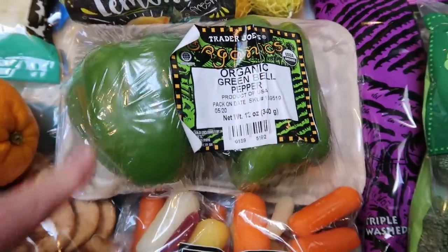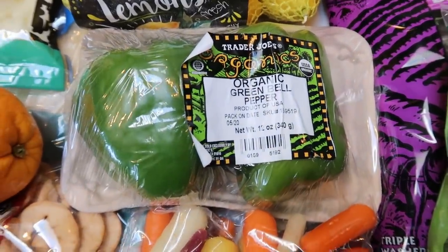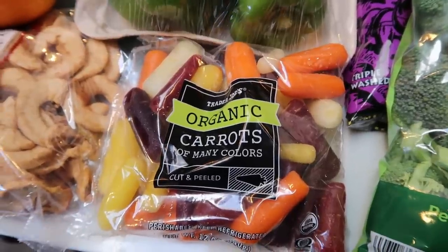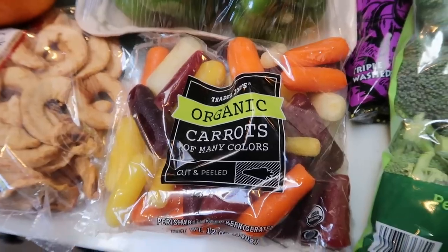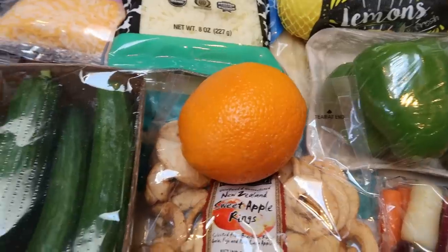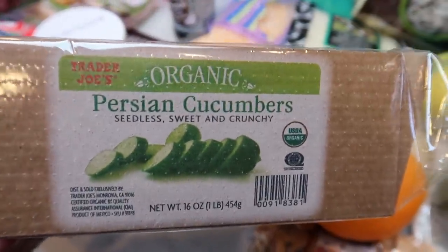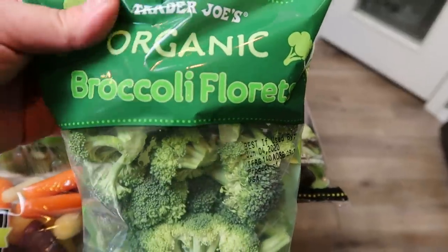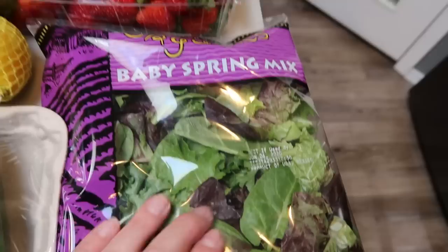A couple of organic green bell peppers — I need one for a recipe and the other we'll use in some type of dinner this week. Some carrots — I thought these little tricolored carrots were super cute. I was on the hunt for some good hummus but unfortunately Target didn't have any with good ingredients, so we'll find another way to eat our carrots. Some dried apple rings — all that's in here is apples, so this is zero smart points, and I actually need them for a recipe. One orange for a recipe and then whatever's left we'll have for snacking. I also grabbed organic Persian cucumbers and some organic broccoli florets. And organic baby spring mix for salad tonight.